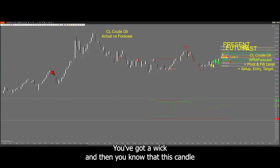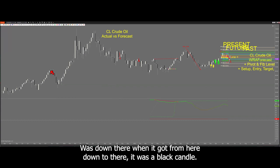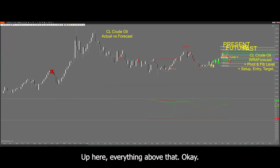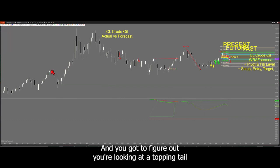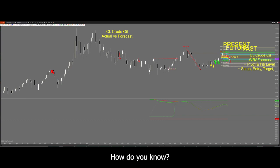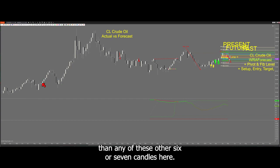You see this one here — you got a wick. This candle at one time was all black because this is the open, and it moved all the way down to there. When it got from here down to there, it was a black candle. But sometime during its life it became a white candle up here. You're looking at a topping tail — that's what you look for, that's the answer to your question. None of those previous candles had very much topping tail, but this one had a lot more topping tail, a lot more wick on top than any of the other six or seven candles.